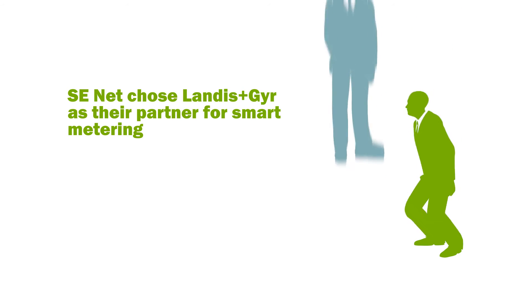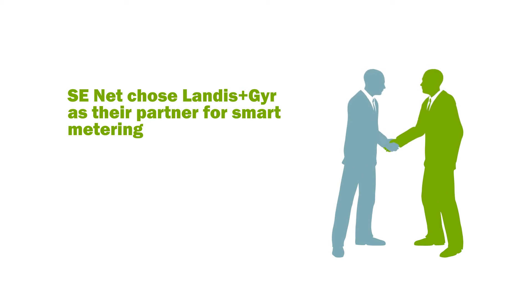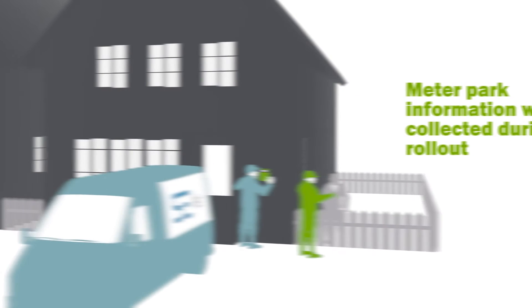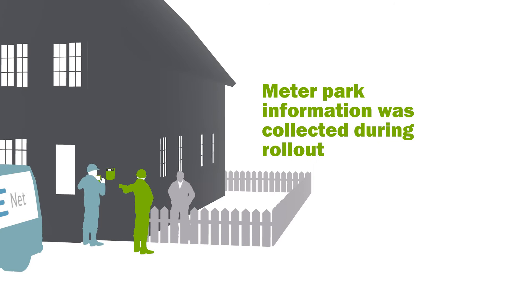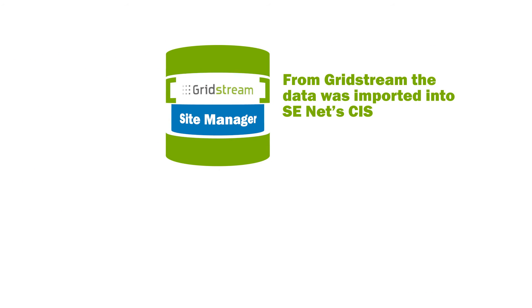Here's where we stepped in. Landis & Gear carried out the rollout in two stages. During the installation, we collected field information about the meters to make maintenance easier in the future. Details and metered data were recorded on-site with Landis & Gear's Site Manager application.